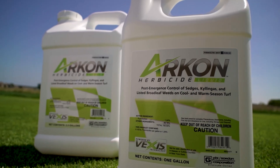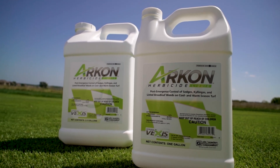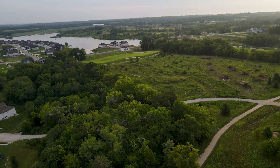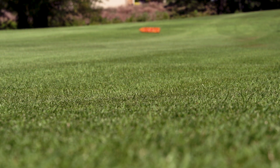We've had a partnership with PBI Gordon for years. Recently with the development of Archon, we've done quite a bit of trials out here and have killed a lot of nutsedge at Creekmore. Over the past few years we've done trials in numerous different places, including in our native areas and our rough, and Archon has proved to be just a phenomenal killer of yellow nutsedge.